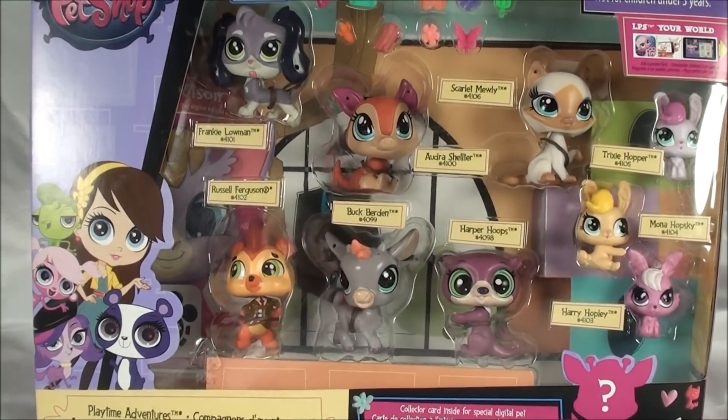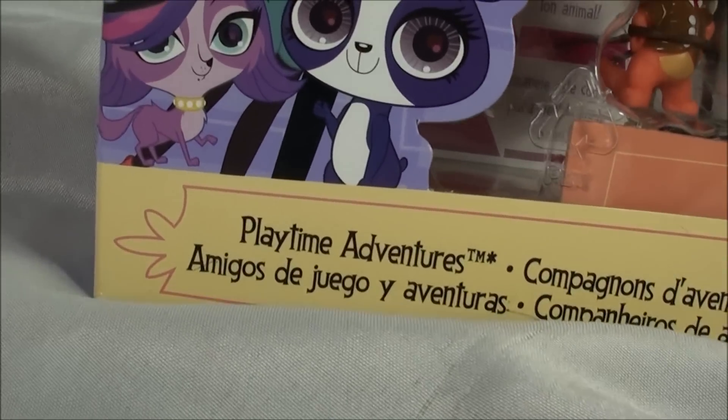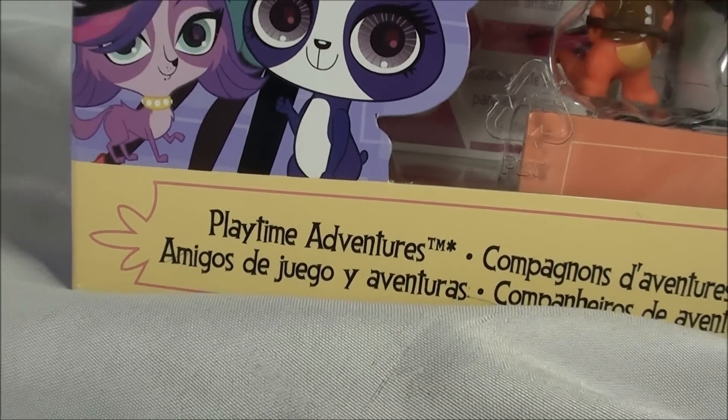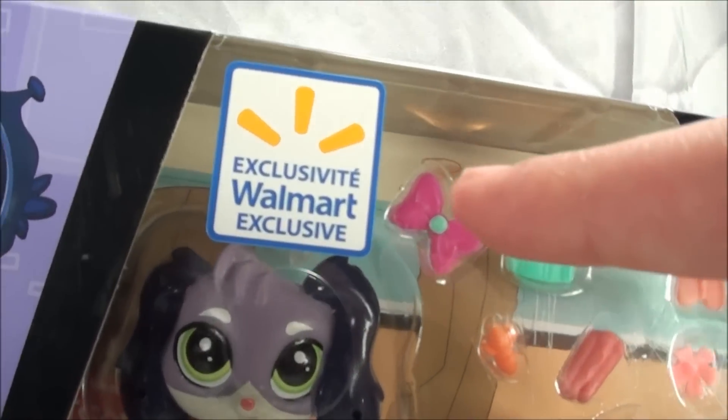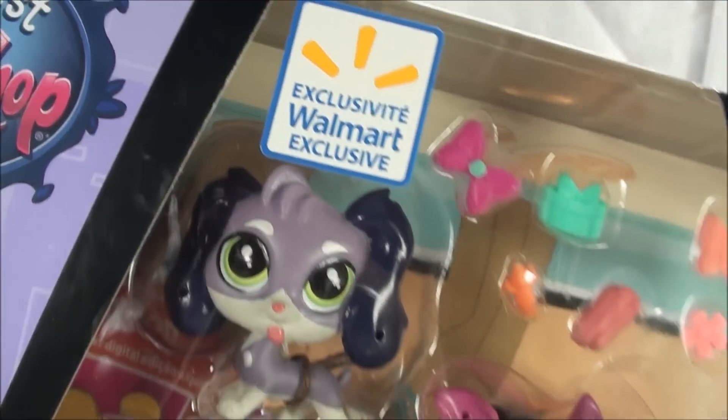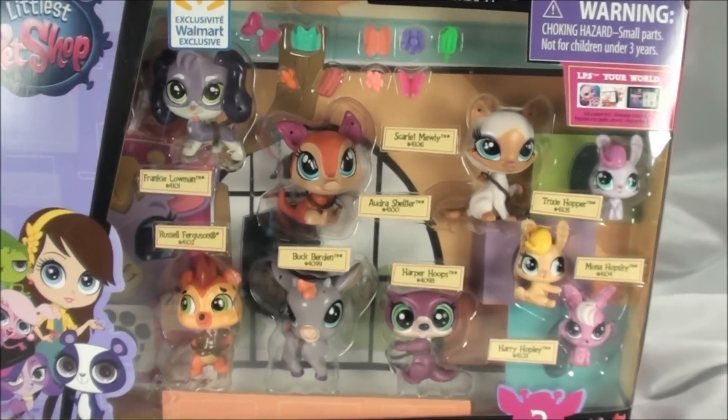I finally have some time to open this Littlest Pet Shop Playtime Adventures playset for you guys. As you can tell by the sticker, it's a Walmart exclusive, and it comes with nine different pets.